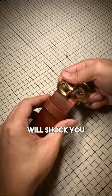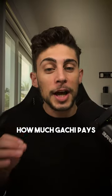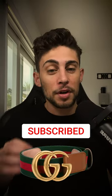And its total cost will shock you. Before I tell you how much Gachi pays to make each belt — the belt and buckle only cost about $50.